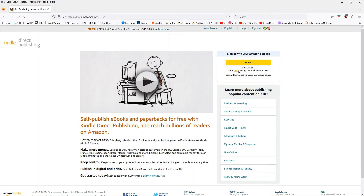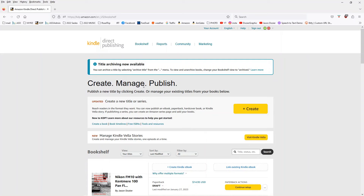You go there, fill it out, sign up. There's no charge for any of this. Then you have to produce your book. You can do it yourself — I did it myself. Had to learn how to do it, but I did it.